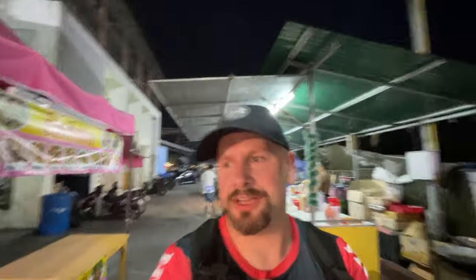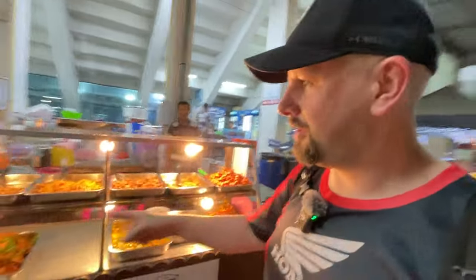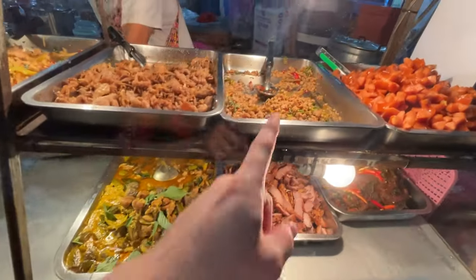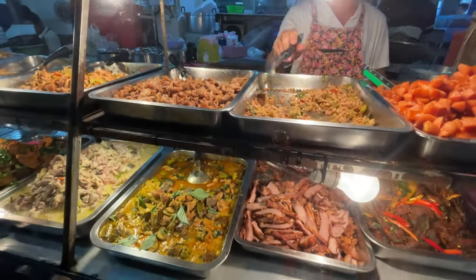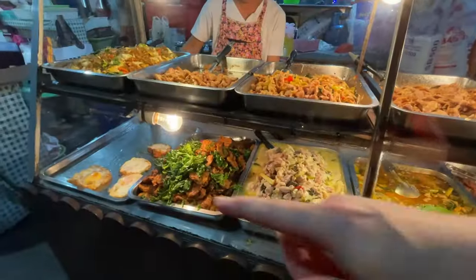We'll go down the second set of stairs here. We got the women's bathroom right there, and on this side we got the men's. Back here we have the food market. This lady's got like fishbowl things. Back here we have a lady that has french fries and some other stuff, and another lady has ice cream. There's an ice cream shop right here. I'm going to go to this guy and get one of these things. We have eggs right here. I'm going to get one egg.